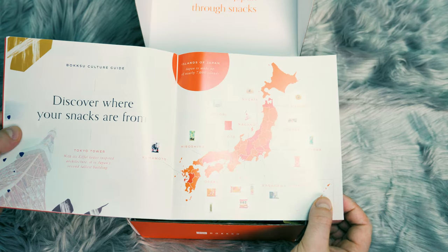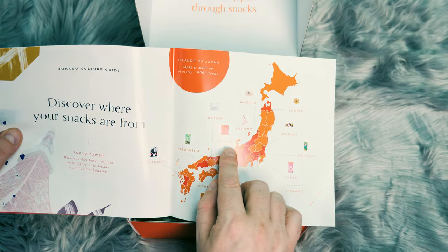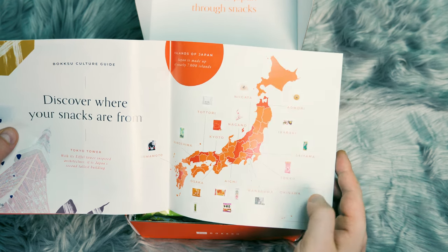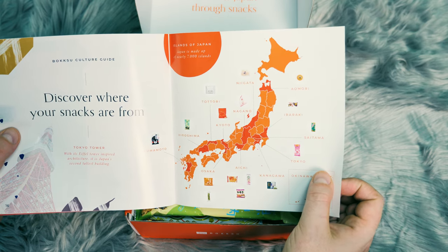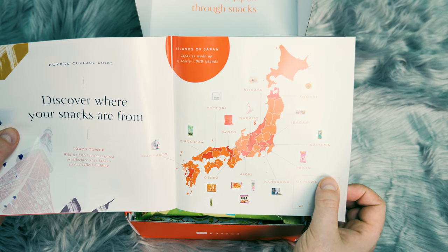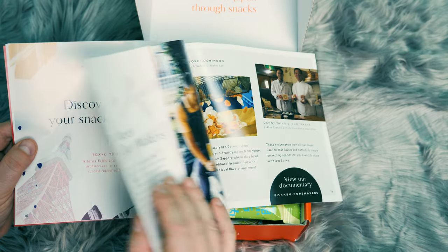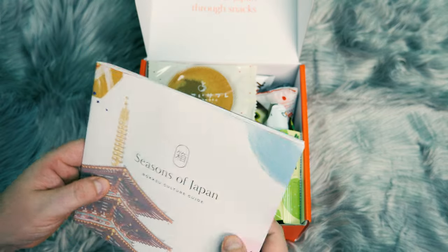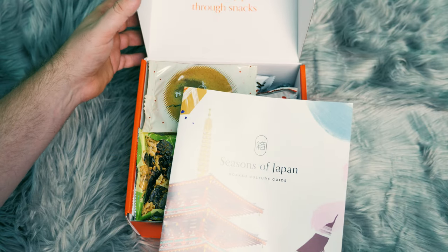So as you can see these treats do come from all over: Hiroshima, Kyoto, Nagano, Saitama, Tokyo, Okinawa, Osaka, Kanagawa, Aichi, Komoto, Totori, Niigata, Aomori. So let's go ahead and look through this in more detail.